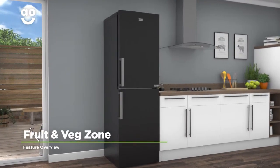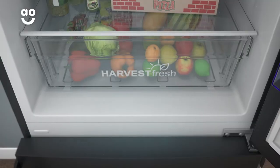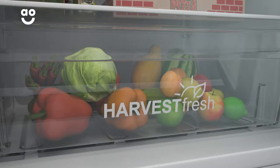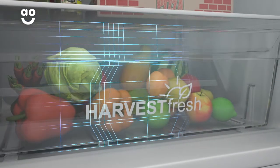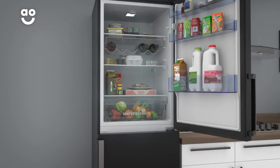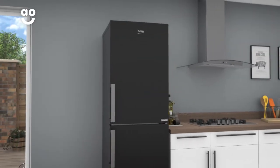The fruit and veg zone helps to preserve the goodness of your groceries. The drawer has been specially designed to keep your fruit and vegetables nicely organised, and because it's sealed from the rest of the fridge, it means your groceries will retain their nutrients. So your fresh food will keep for longer, meaning there's less waste and fewer trips to the supermarket.